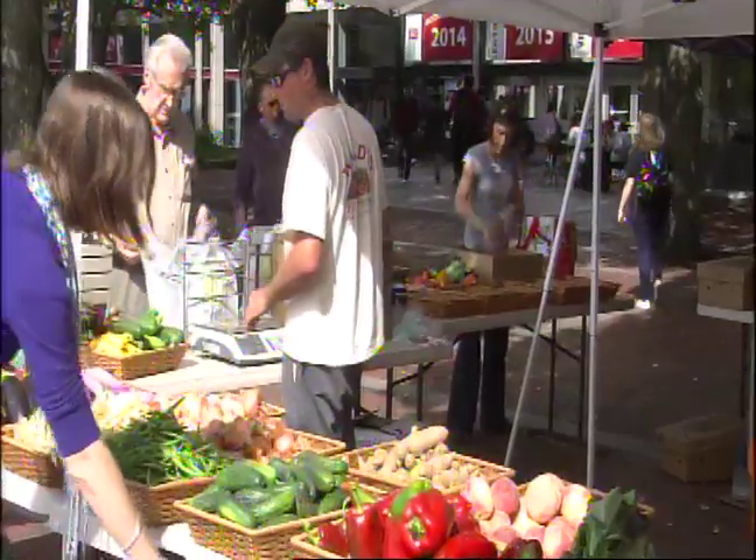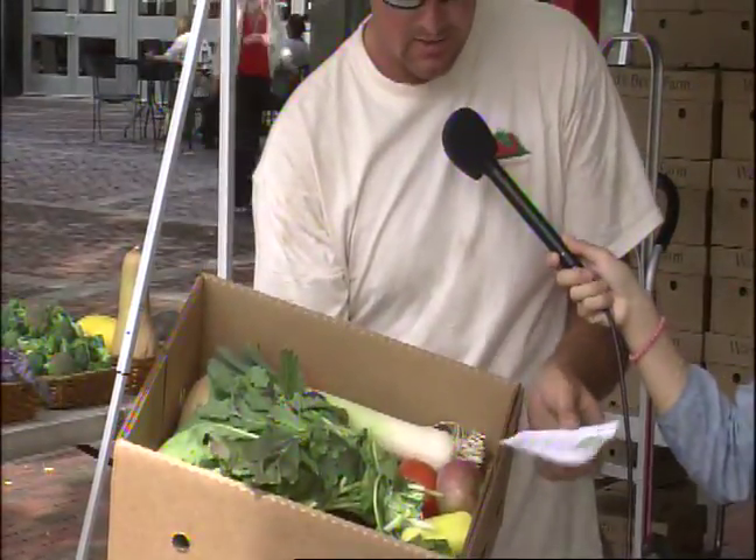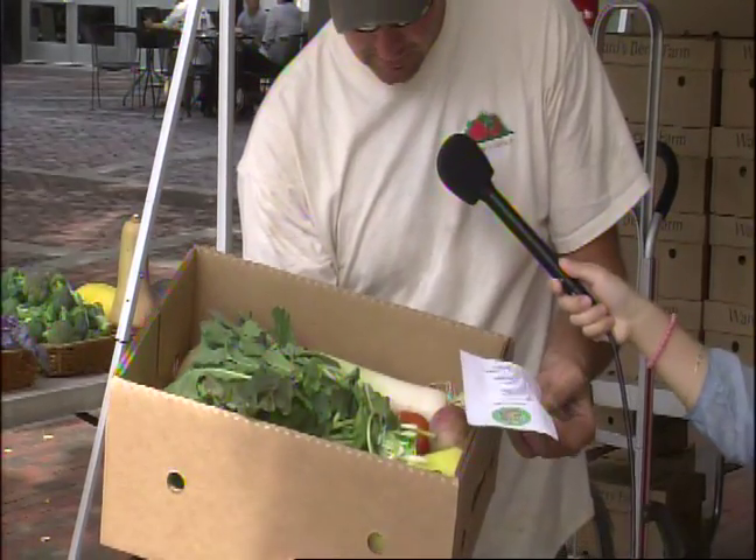Brian from Watts Ferry Farm comes to the marketplace with Farmer's Choice boxes. We do the Farmer's Choice box, which you can buy a half share or a full share, or you can just order it from week to week.